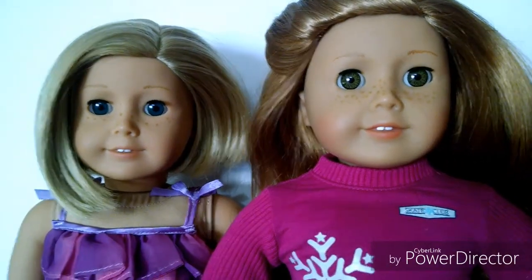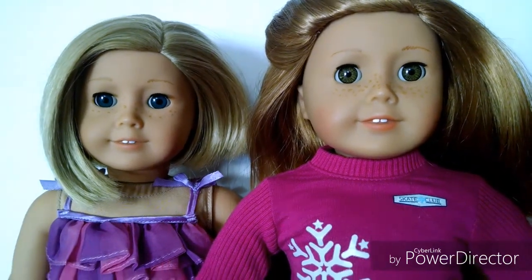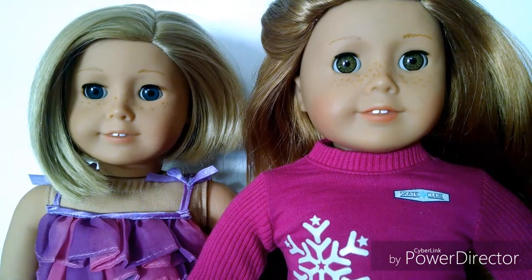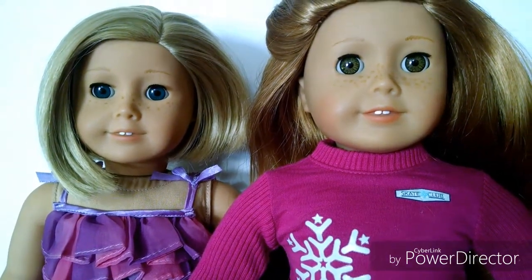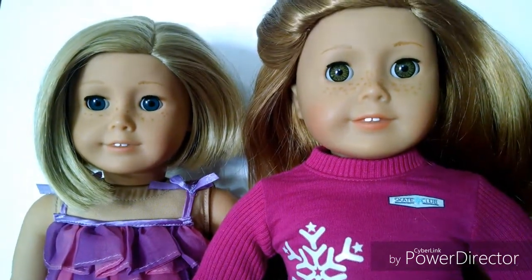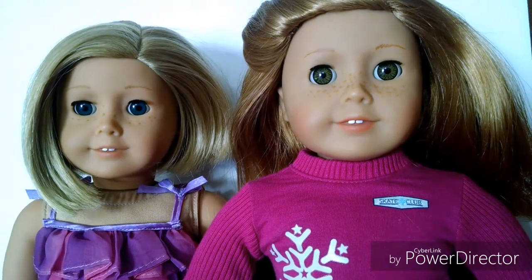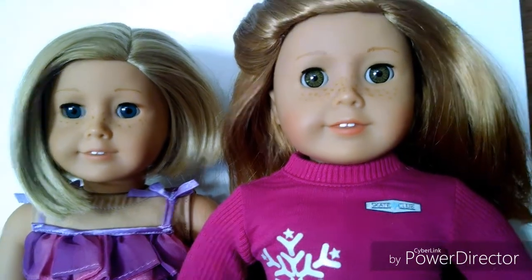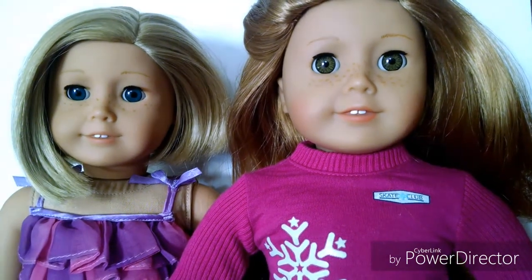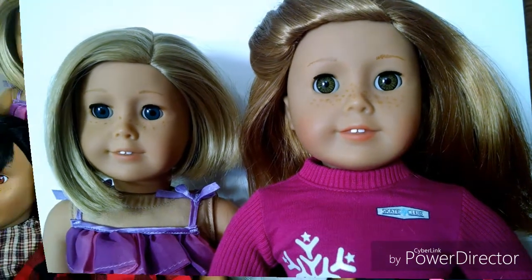This is Kit Kittredge and Mia St. Claire — the two newest members of the doll family. Kit Kittredge is the older Pleasant Company kit and she is gorgeous and in almost new condition. Mia St. Claire is from 2008 — she was the Girl of the Year in 2008. We just got them on February 12th of this year, 2018. I will link the box opening to both of them underneath this video.